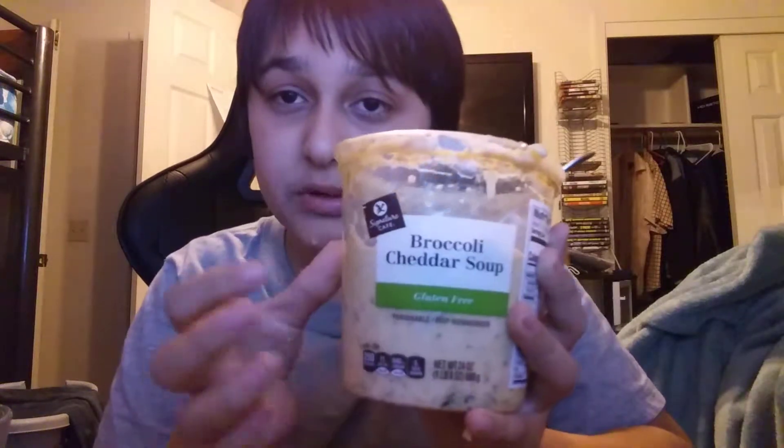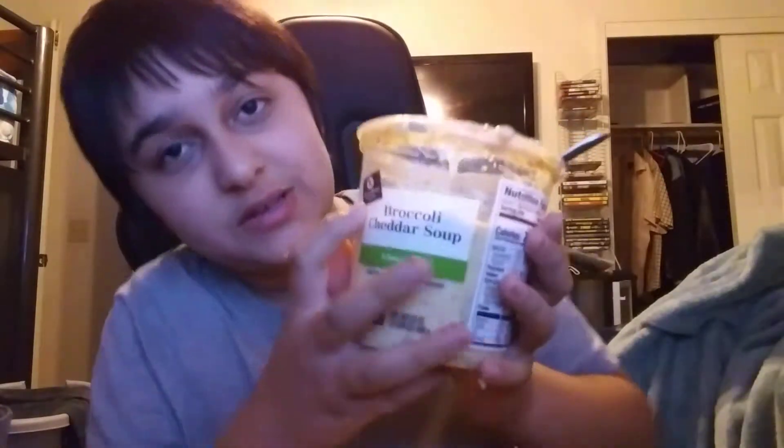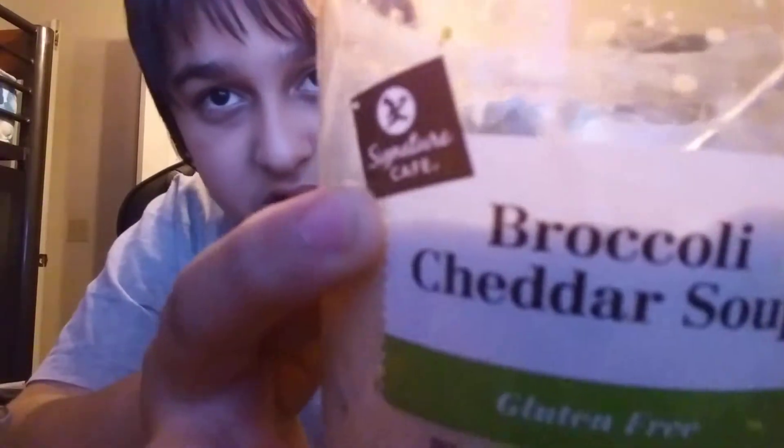I'm going to be eating the cheddar broccoli soup by Safeway Signature. Let's see how it tastes.